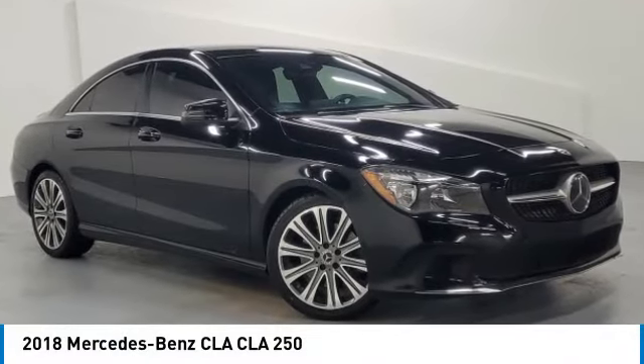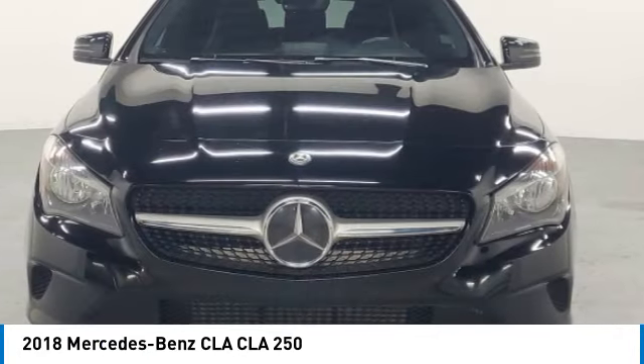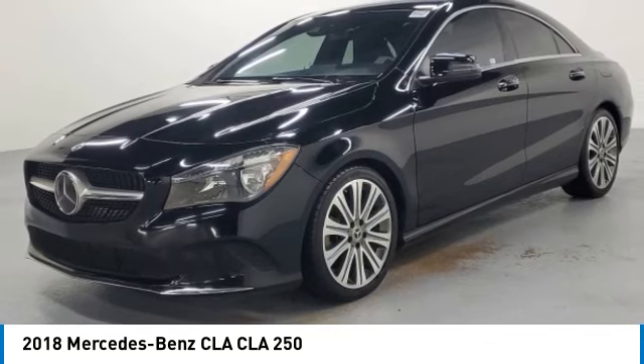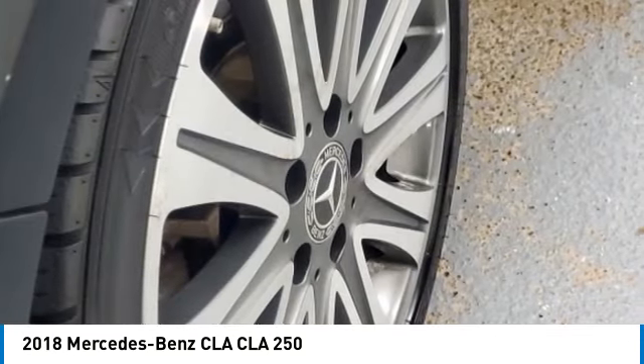Stop by and take a look at the 2018 CLA. The CLA comes with impressive handling, excellence and luxury interiors.